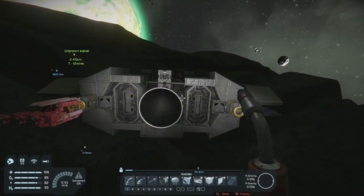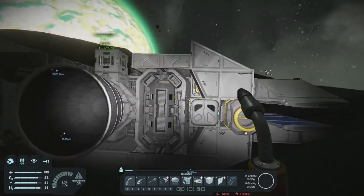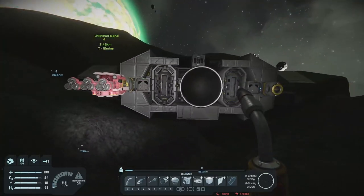I wanted to give the back a little bit of shape — make it look intentional that there are cutouts in the armor where the thrusters are. I think it works well.